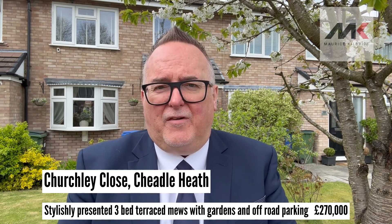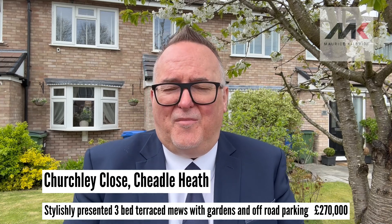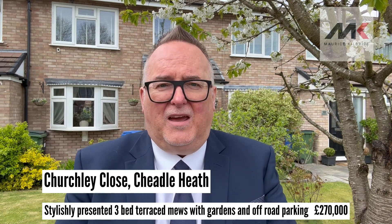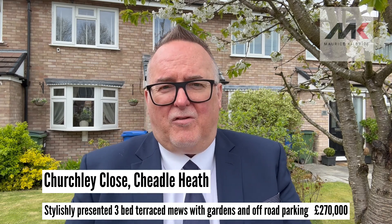It's got a really nice private garden at the back and a nice seating area for those summer days when we can sit out. It's got a really nice long lawn front garden. There's off-road parking at the front as well, and there is a garage in the block located close by.